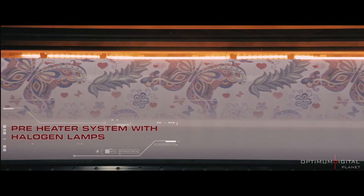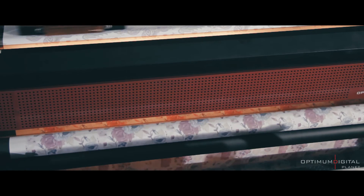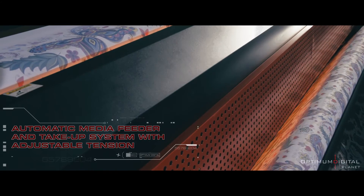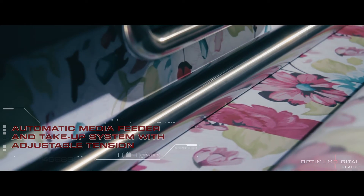Pre-drying system with halogen lamp saves energy and delivers vibrant images. Automatic media feed and take-up system with tension control provides lasting results in a healthy and reliable flow.